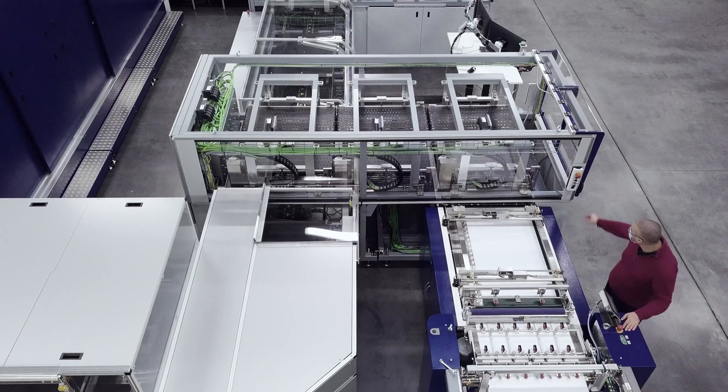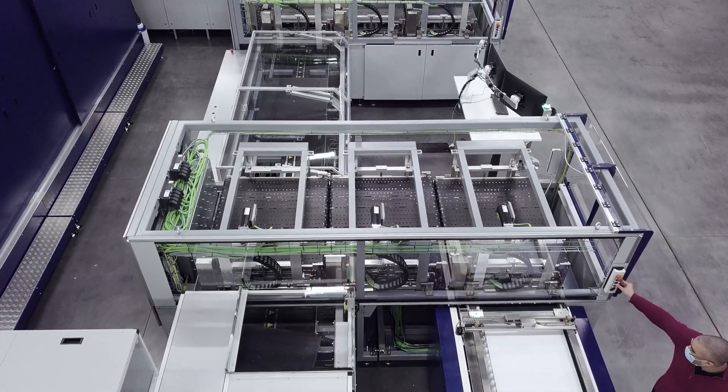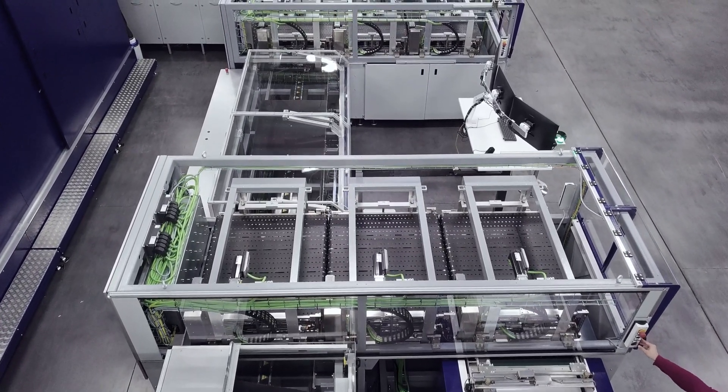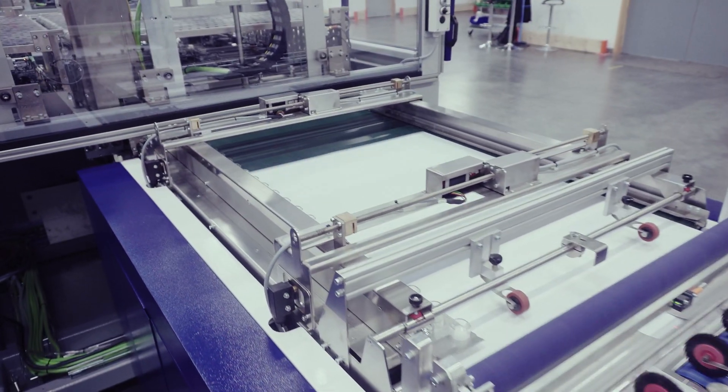For that, thanks to our R&D department, we found a solution to integrate an inline pre-coating inkjet solution inside the machine. Today, the AlphaJet is virtually compatible with any type of substrate — paper and synthetic.